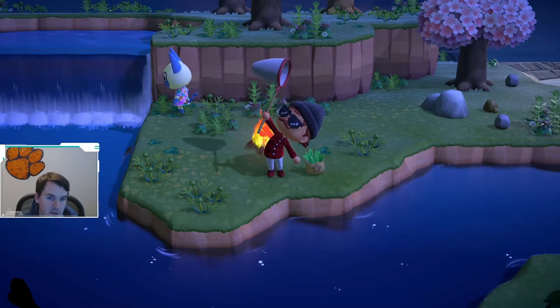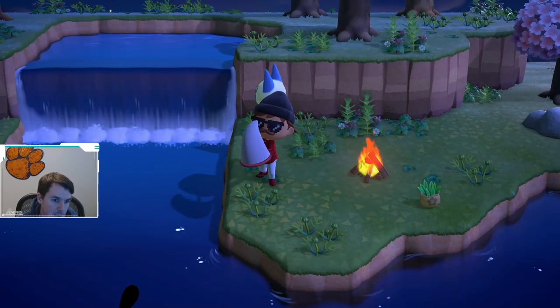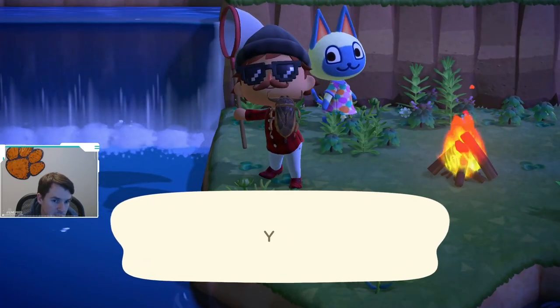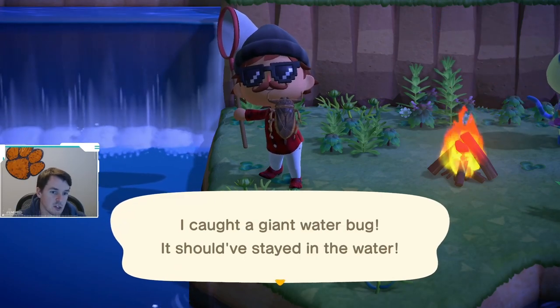If you look off to the left here, you can see we have a bug that appears to be in the water. We have caught it. It's a big ugly thing. This is a giant water bug.